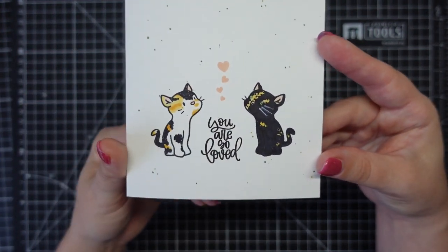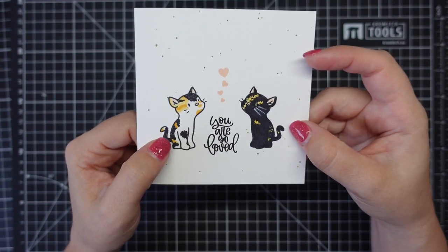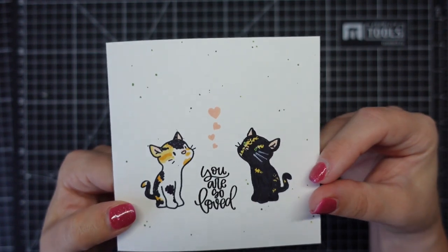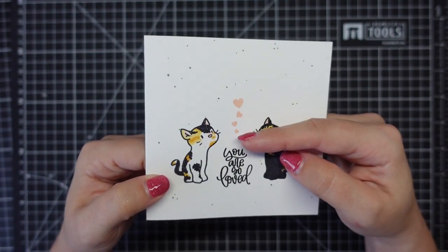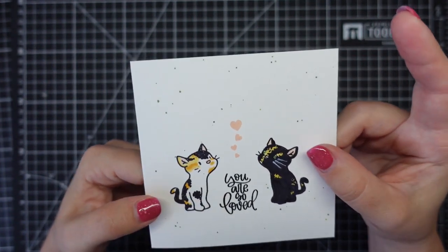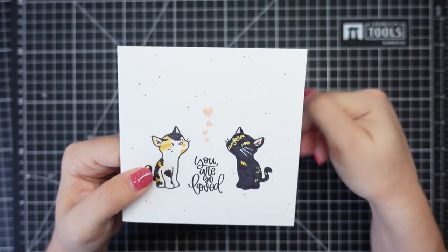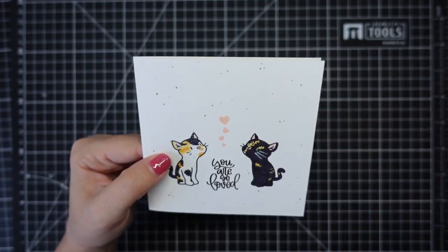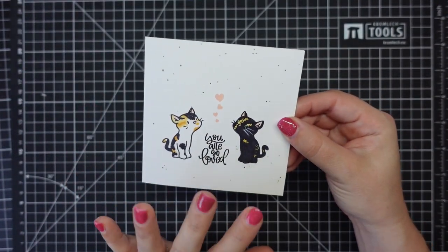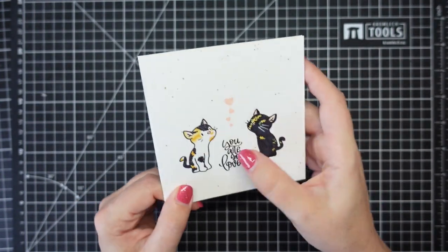I stamped both the cats - just an outline - and then colored them in as my two girls. We've got Noodles and Jadzia. Noodles' real name is Narice, so it's actually Jadzia and Narice from Deep Space Nine. I've written 'You are so loved' and done a little stamp of Tattered Pink hearts. I used a card base that had lots and lots of green dots all over it from when I was flicking the tags for potluck prompts and accidentally got ink on it.